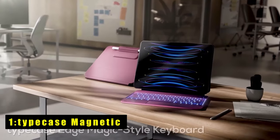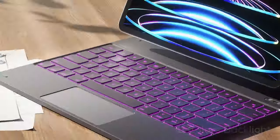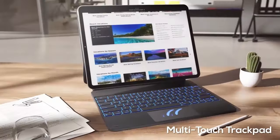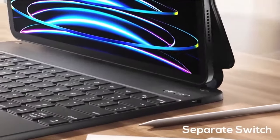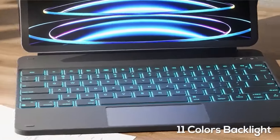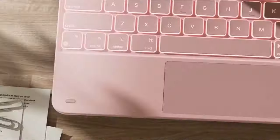At number 1 is the Typecase Magnetic keyboard, which elevates your iPad experience with its precise keyboard and versatile functionality. With 11 backlight options and 3 brightness levels, it ensures clear visuals in any setting. The full-area trackpad allows for effortless navigation during work and play. Featuring a reliable magnetic closure, it ensures the safety of your iPad while providing a secure spot for your pencil. Slim and lightweight, it's perfect for on-the-go users, and its innovative floating cantilever design allows easy adjustment to your preferred viewing angle for various tasks and creative endeavours.